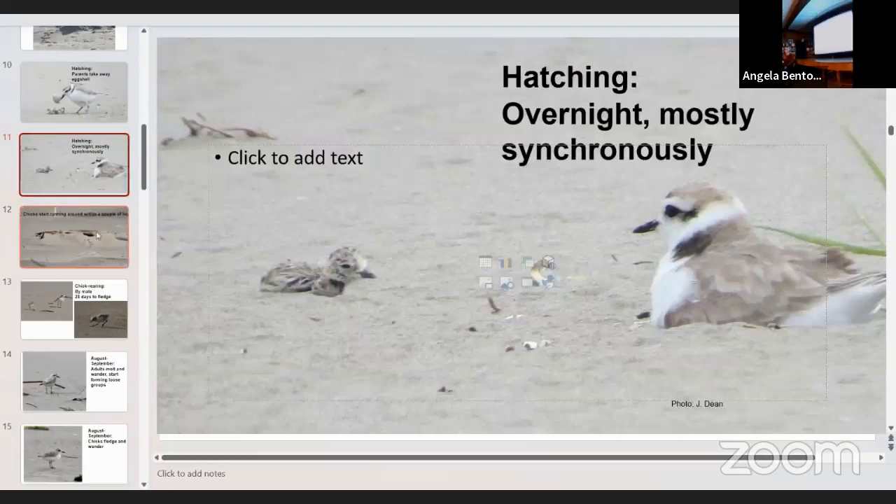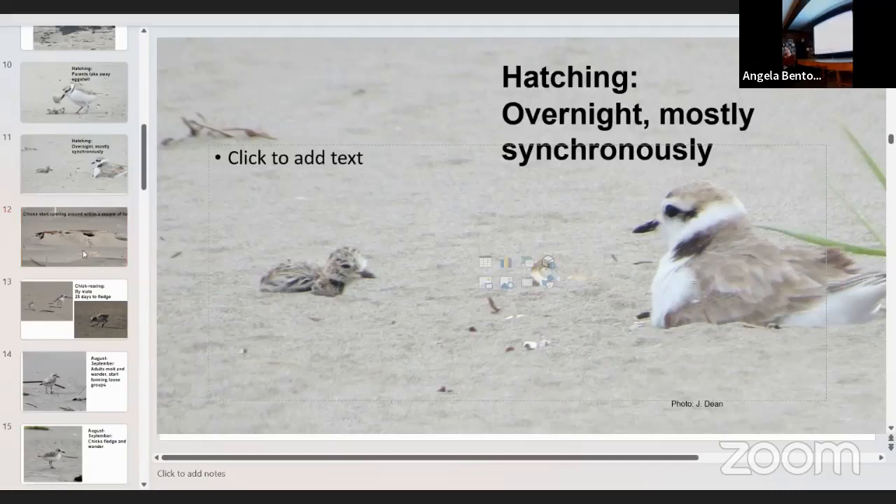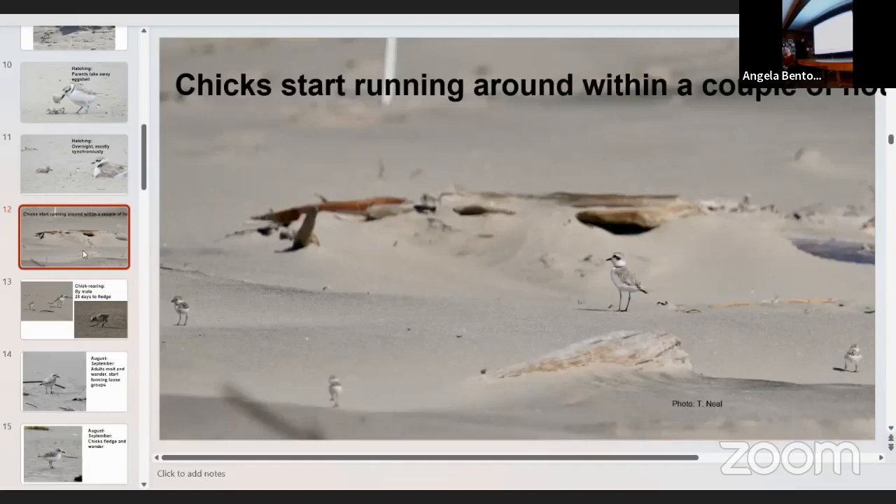The chicks start running around within a couple of hours — this is very unusual. Think of a robin, whose chicks are naked, eyes not even open, and completely dependent. Plover chicks live out in the open sand, so it's more important for them to run away from predators right away. They incubate for 35 days compared to about 12 for a robin. This is called precocial versus altricial development. By the time they come out, they're much more developed.